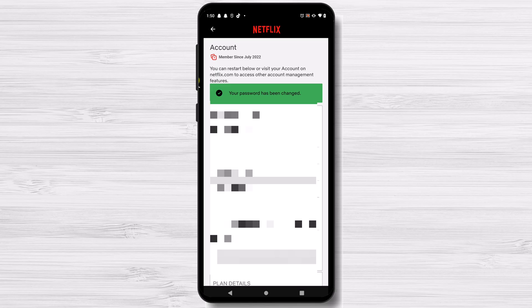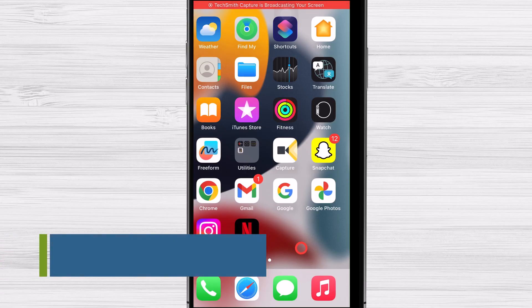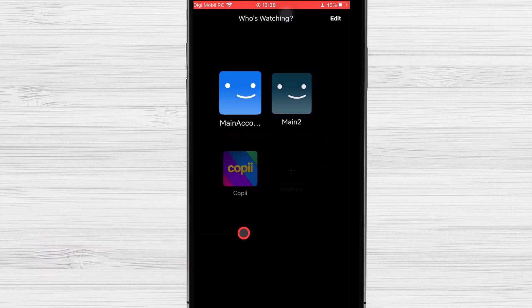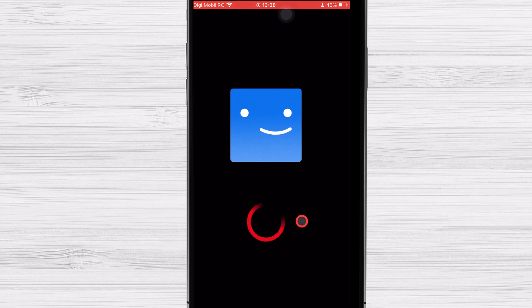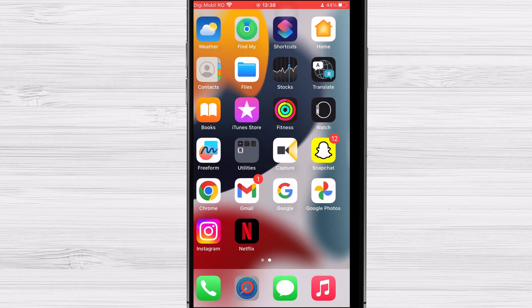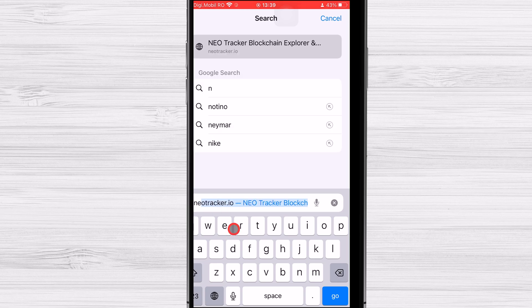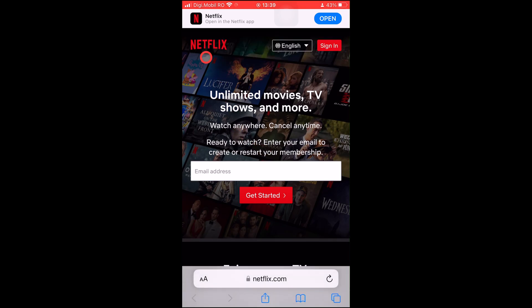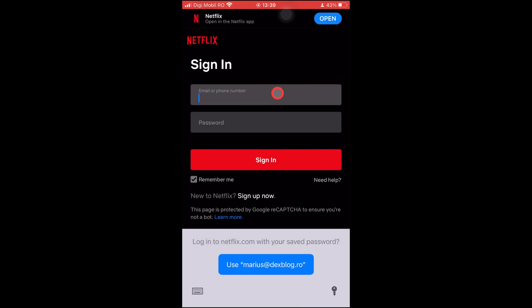How to change Netflix password on iPhone. Even if you have the Netflix app on your iPhone, you would not be able to change the password with the app — at the time of making this video, the Netflix app for iPhone did not have this option. So how can you change the password on your iPhone? Open Safari and go to the Netflix website — just open netflix.com.